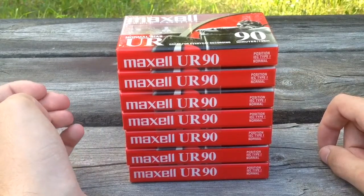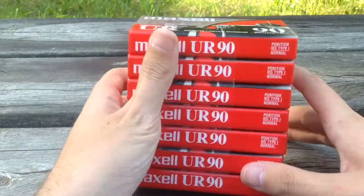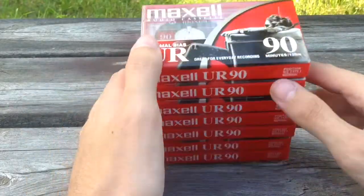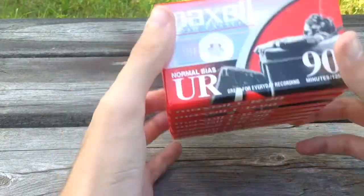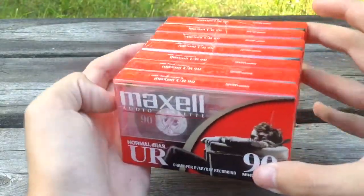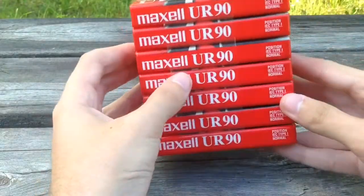Today I decided to do another unboxing review, this time of some cassettes we got in the mail today. Last time I got these they came in a box, but this time they're all stacked up.